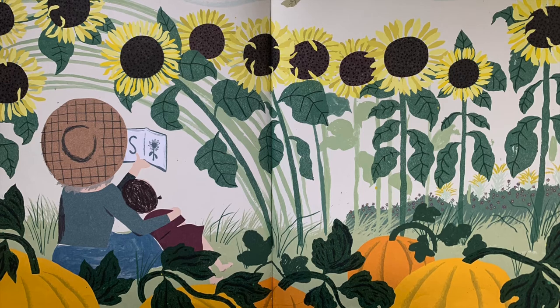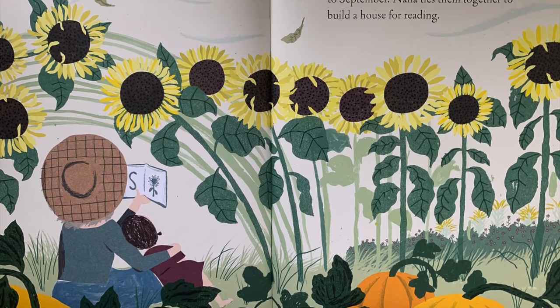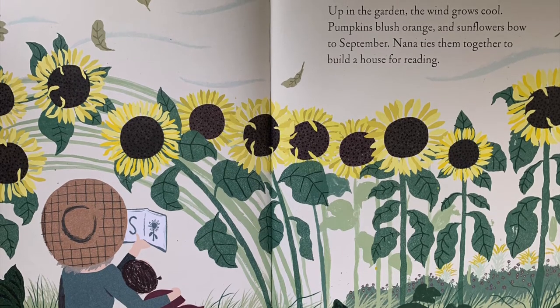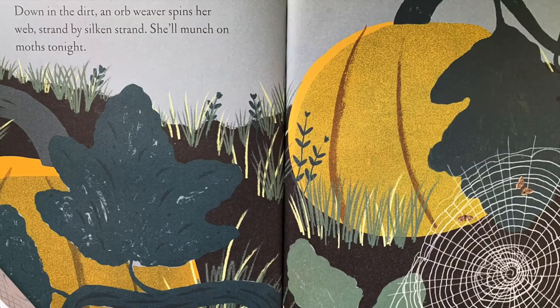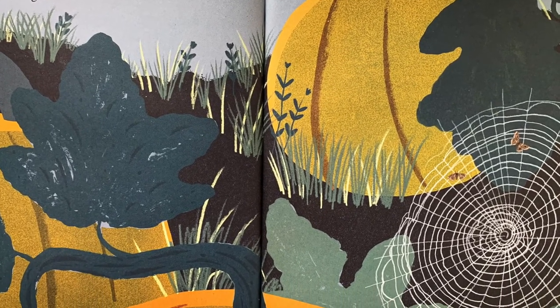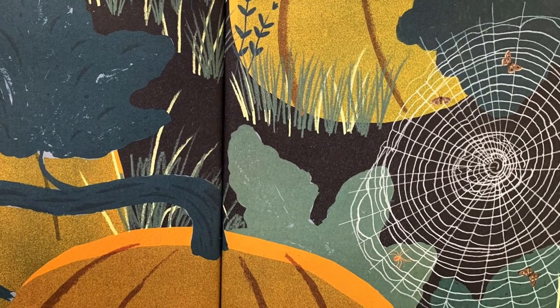Up in the garden, the wind grows cool. Pumpkins blush orange, and sunflowers bow to September. Nana ties them together to build a house for reading. Down in the dirt, an orb weaver spins her web. Strand by silken strand, she'll munch on moths tonight.